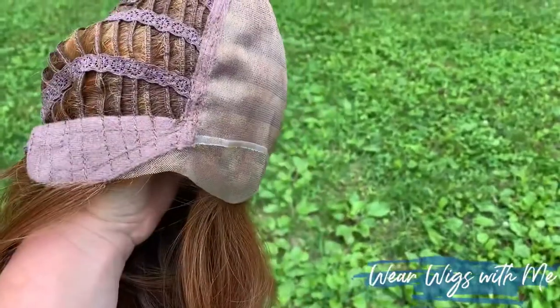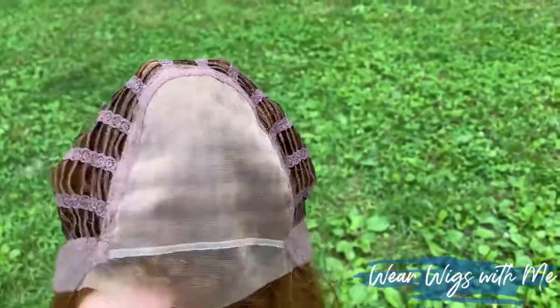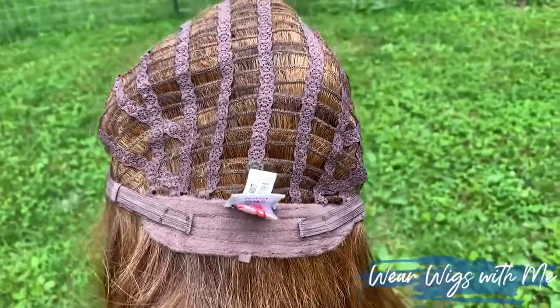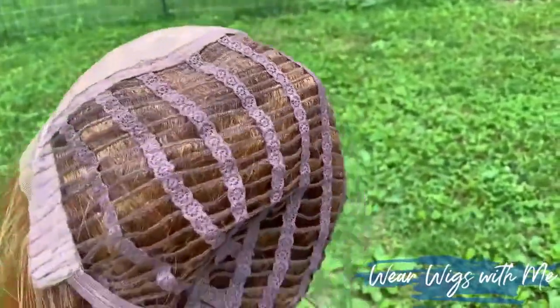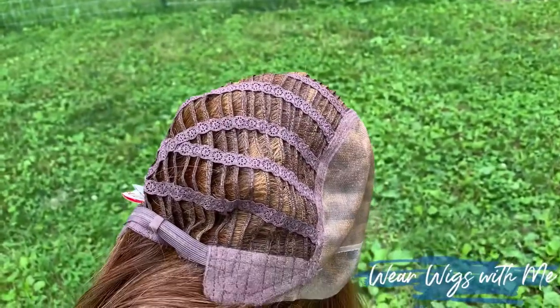Let's talk about the cap. This is a luxurious cap. You've got the lace front, the mono top, those covered ear tabs — they're substantial and provide great coverage. There's an extended nape, velcro adjusters, and otherwise it's open wefts. I have a 22 and a half inch circumference head and this cap fits me like a dream. It is definitely a wear-all-day kind of cap. No complaints — it is a high quality cap.